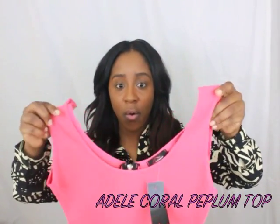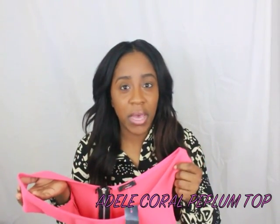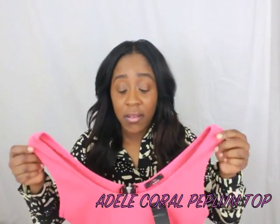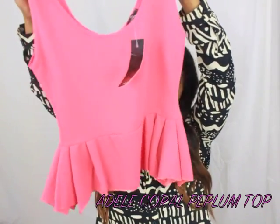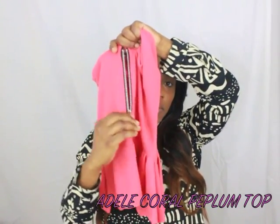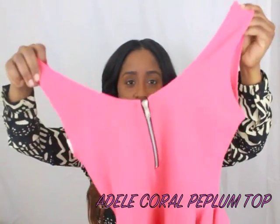This is the Adele Coral Zip Peplum Top. I got it in a size medium-large. Their sizes are a bit different — I'm not sure if they differ from US sizing, but I chose to go larger rather than smaller because you can always throw it in the dryer and it will shrink. I got this in a size medium-large, 12-14. It's really cute — it's in the color coral, it zips up in the back, and the material feels like a cotton material.